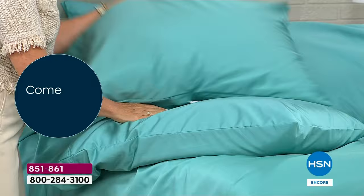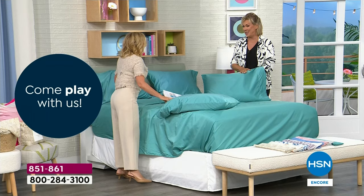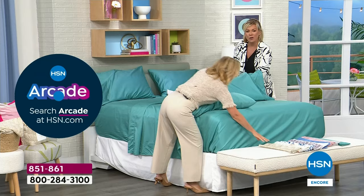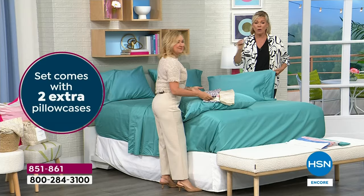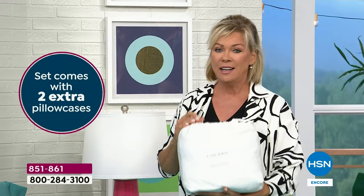Every time I touch a new set of sheets, I put my hand inside a pillowcase and test the texture and weight. I'm telling you, this is top-of-the-line quality. It feels amazing right out of the bag. This is how they come packaged — they come in a little drawstring bag. It's a wonderful gift to give.